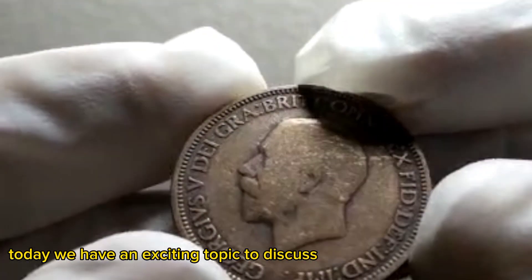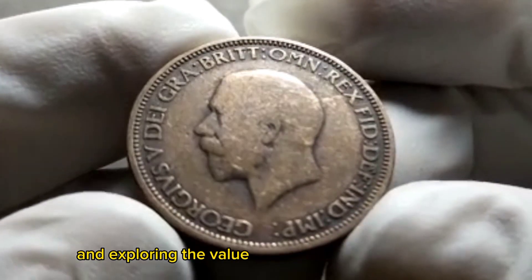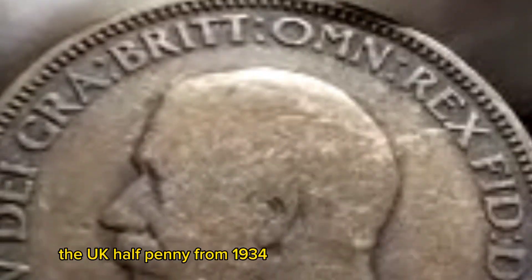Welcome back. Today we have an exciting topic to discuss. We'll be diving into the world of numismatics and exploring the value and heritage of a remarkable coin — the UK half penny from 1934.